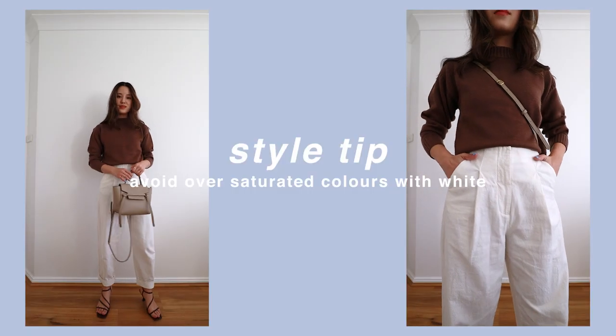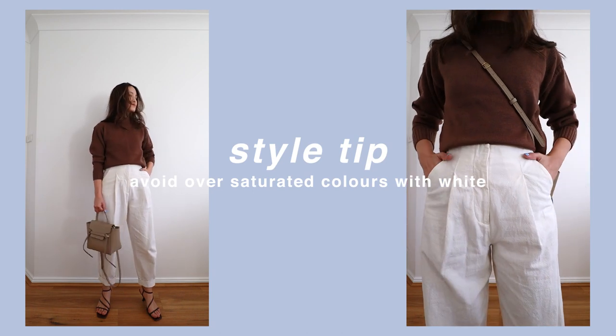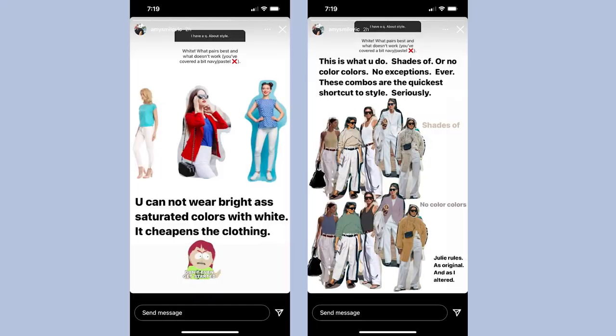Tip number three is to not wear oversaturated colors with a white pant. This is a tip I came across again on Amy Smilovic's Instagram and it came at the perfect time because I had put together an outfit I didn't love and I wasn't sure why, because in my head they should have worked out perfectly. When she shared this story I did a screenshot and I'm going to pop it up on screen, but essentially I find this has happened to me before where I have styled oversaturated colors with white and I'm almost never happy with the way it looks. I don't have a good explanation for why it doesn't look classic and stylish, but it just doesn't.